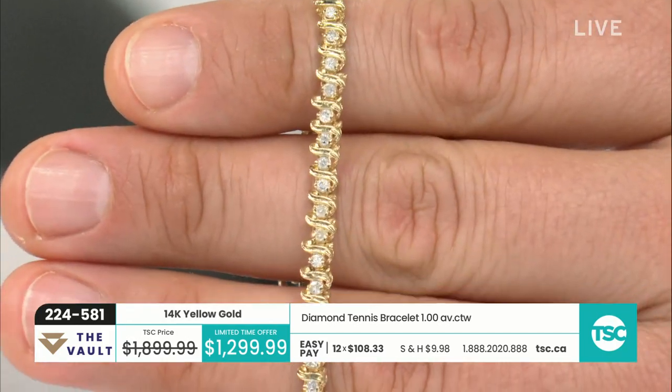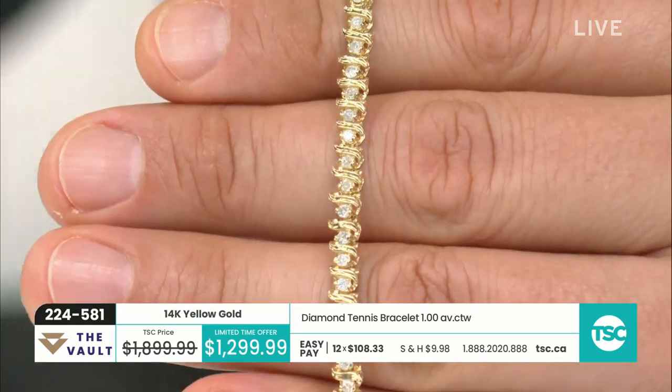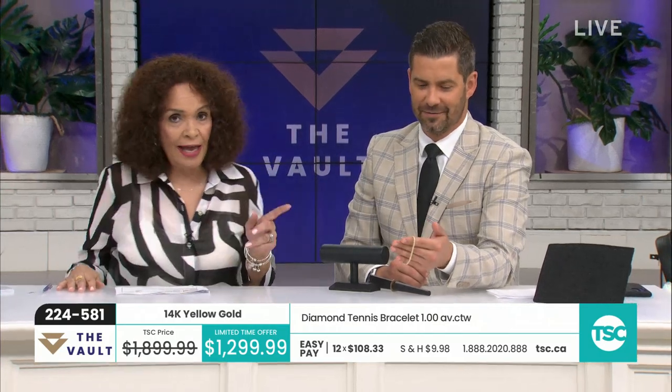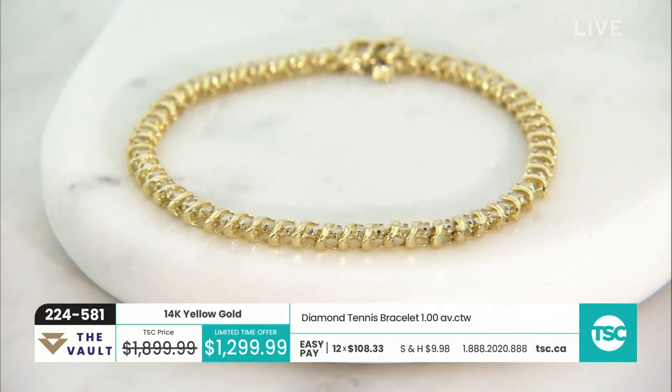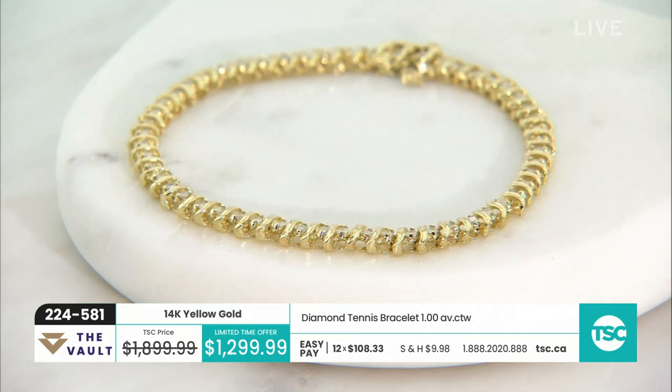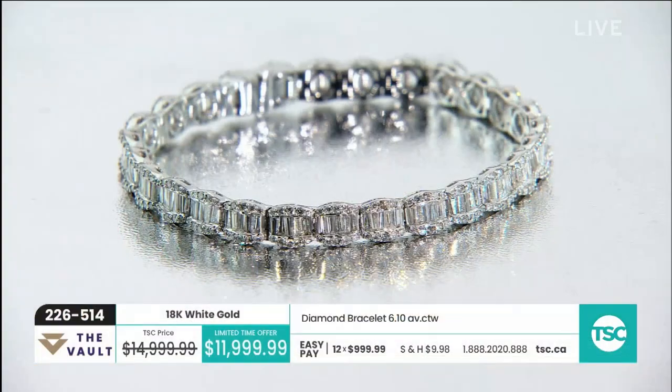You can get the seven inch bracelet home, own it, put it on and enjoy it. I love it — it's beautiful. If I hadn't chosen the first one in the rose gold, this would have been my pick. Item 224-581. Moving on to a beautiful three carat clustering — a lot going on here. Here's another gorgeous one, limited time offer — we've taken $275 off the price, 17%.